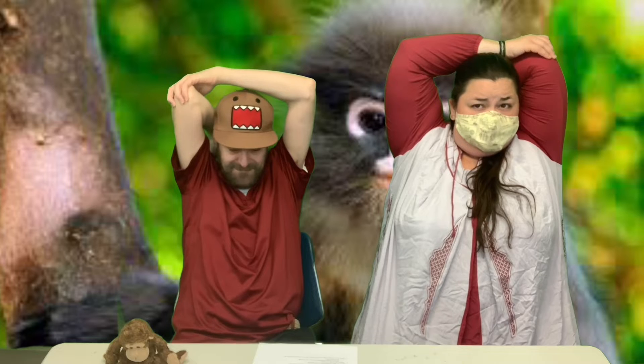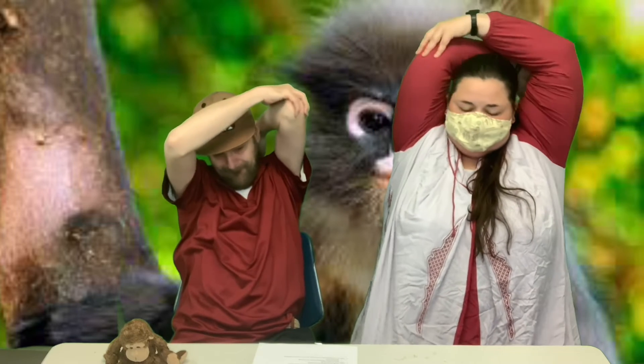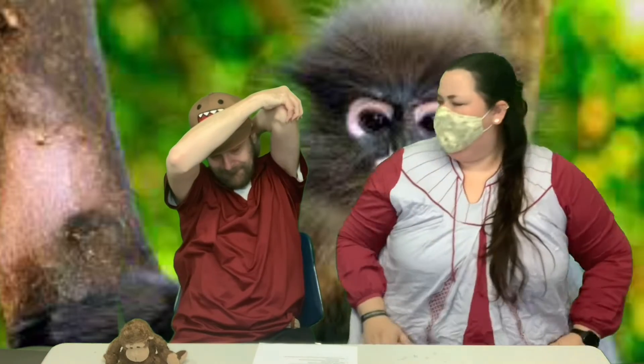That felt good. All right, reach above your head, bring your other arm up. Nice, John — count to five. One, two, three, four, five. Other arm — one, two, three, four, five. Awesome.